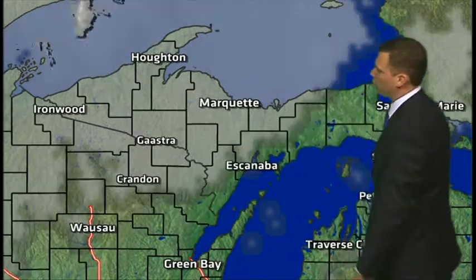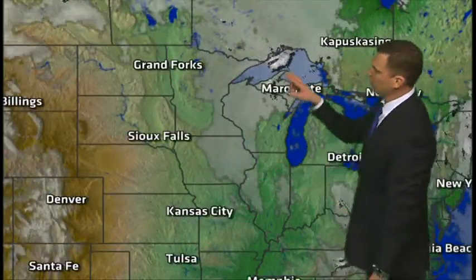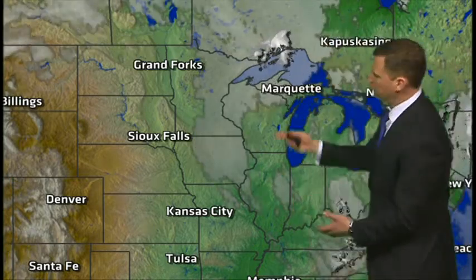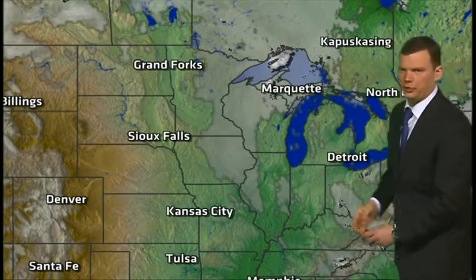Some snow is also working across those western counties, and that'll be the theme today as the latest clipper-type system moves in. Not a whole lot of moisture associated with this thing, and much of that moisture should stay toward the north. Nonetheless, with warm air moving in and some moisture to talk about, there's also a little bit of lake enhancement off of Lake Michigan — so we do talk about some snow across Upper Michigan.